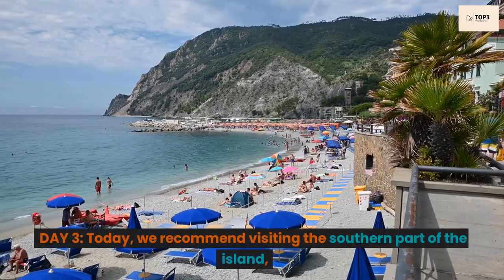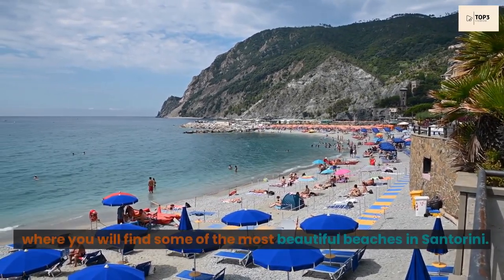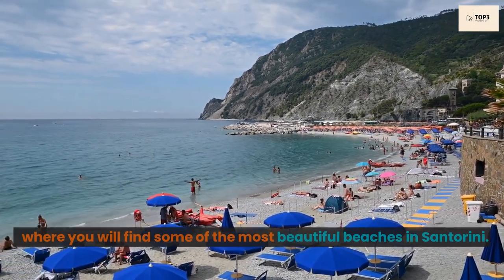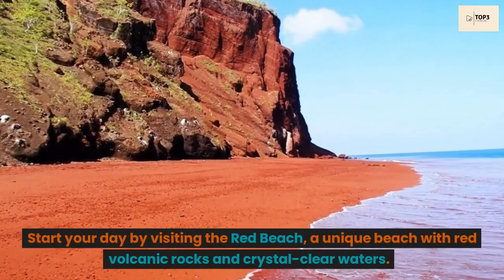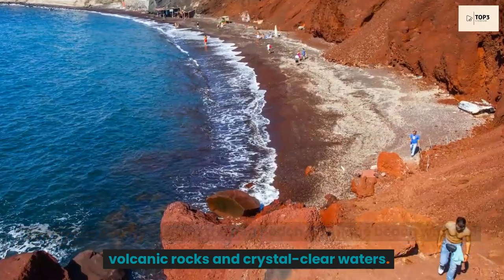Day 3. Today, we recommend visiting the southern part of the island, where you will find some of the most beautiful beaches in Santorini. Start your day by visiting the Red Beach, a unique beach with red volcanic rocks and crystal-clear waters.